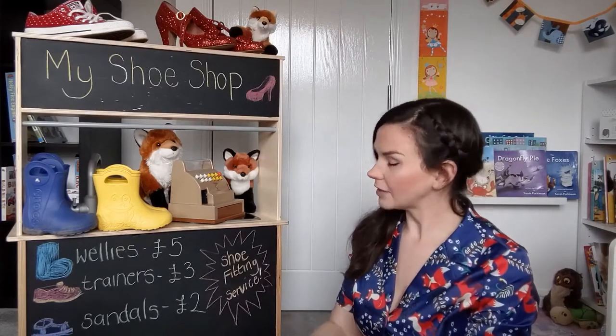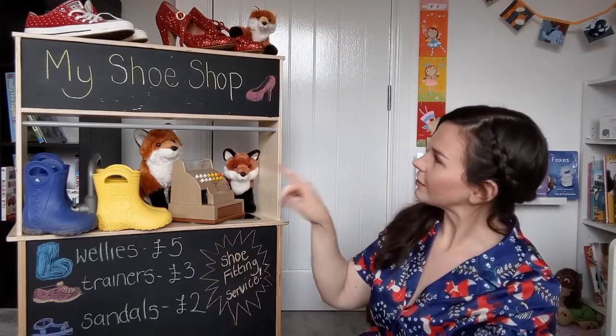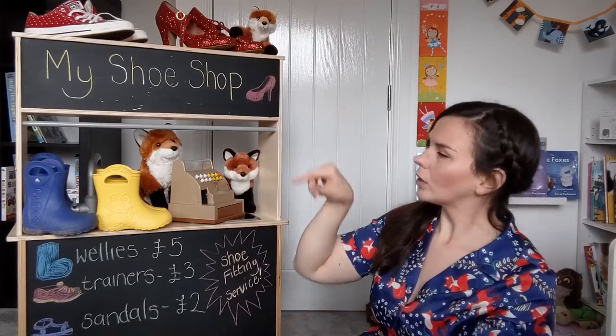And we also need lots of different types of shoes. And we maybe want to set up a little display like I've done here. Look at all these different types — different colours and ones that you use for different things.